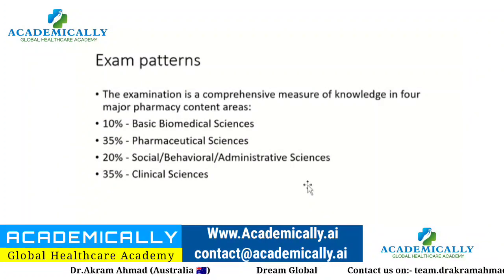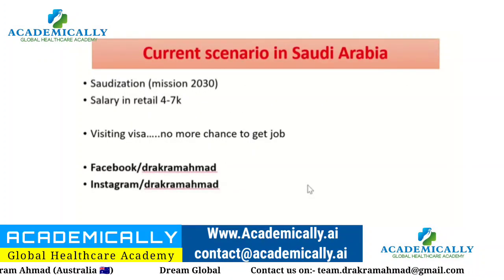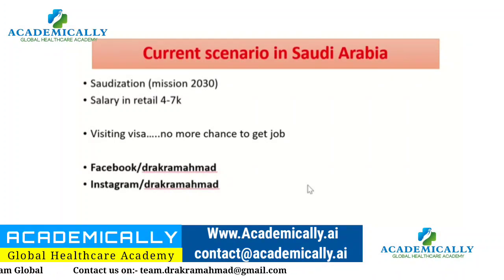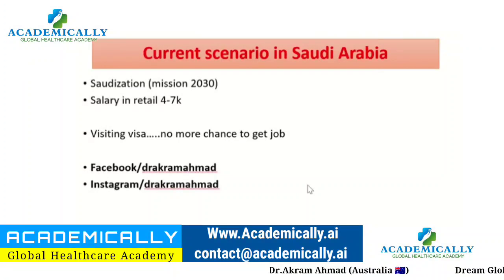The current scenario in Saudi Arabia is dominated by Saudization — they prefer to hire local pharmacists and are even not renewing contracts for existing expatriate employees. Salaries have also declined significantly, with retail pharmacy positions paying only around 4,000 to 7,000 Saudi Riyals. There are not many opportunities available currently.